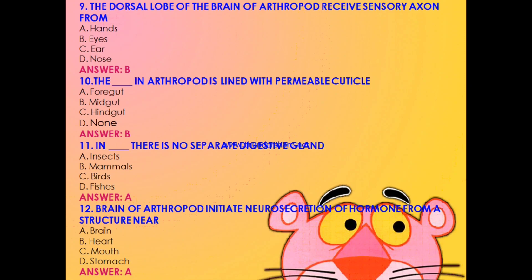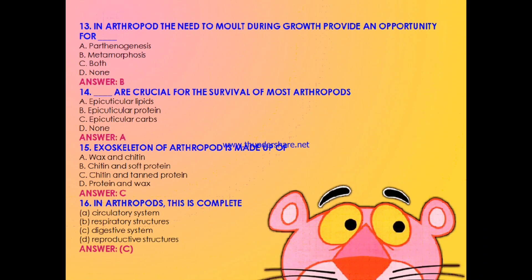Question 9: The dorsal lobe of the brain of arthropod receives sensory axons from — hands, eyes, ears, or nose? The answer is B: eyes. Question 10: The dash in arthropod is lined with permeable cuticle — foregut, midgut, hindgut, or none? The answer is B: midgut. Question 11: In which organism is there no separate digestive gland — insects, mammals, birds, or fishes? The answer is A: insects. Question 12: Brain of arthropod initiates neurosecretion of hormone from a structure near — brain, heart, mouth, or stomach? The answer is A: near brain.